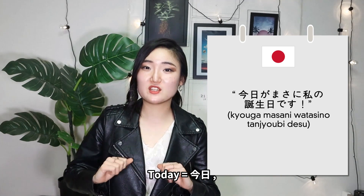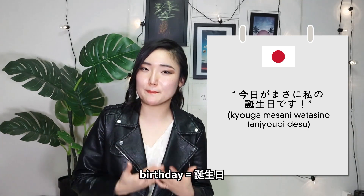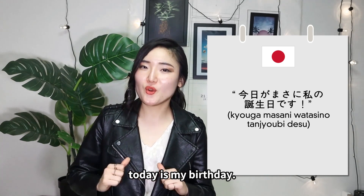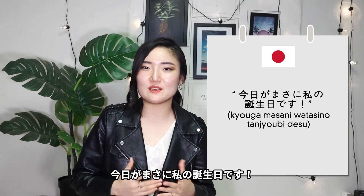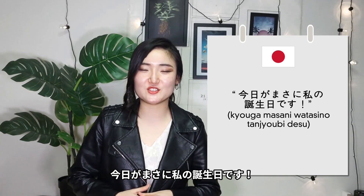Third: today is my birthday. In Japanese: 今日は私の誕生日です (Kyou wa watashi no tanjoubi desu). You can also say 'today is just/exactly my birthday': 今日は、まさに、私の誕生日です. Or with emphasis: 今日が、まさに、私の誕生日です.